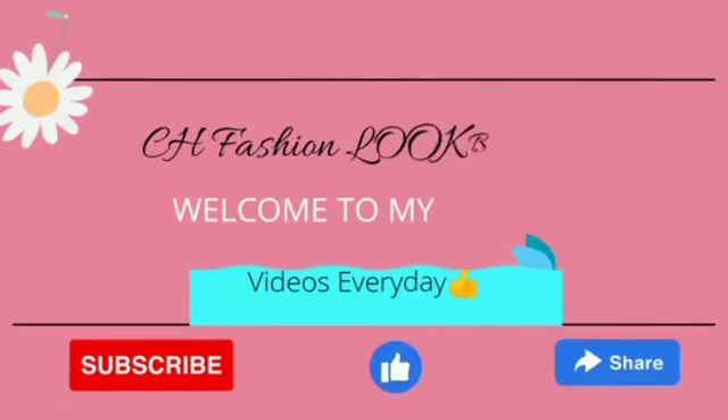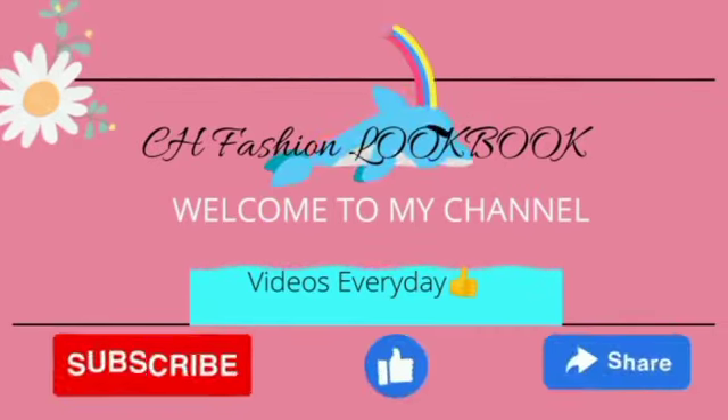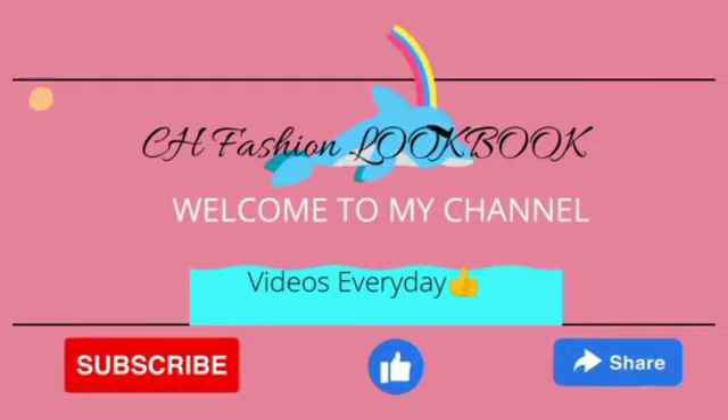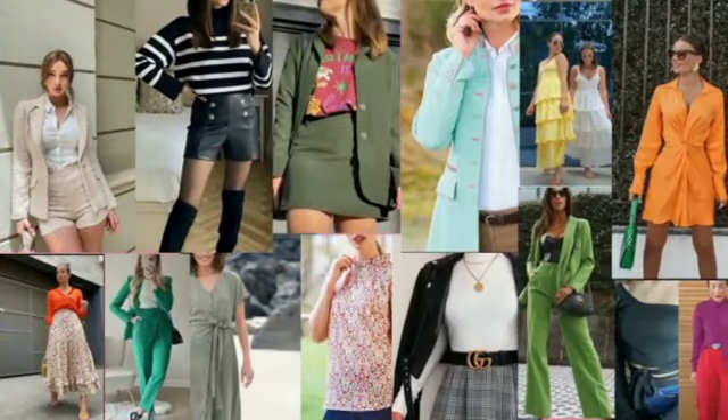Hi everybody! Welcome to CH Fashion Lookbook. This is a channel that will get you the latest, the trendiest, the most gorgeous, and the most self-confident outlook for yourself today. A lot of ladies need to know how to match some clothes, color block, and the rest. This channel will serve you all that sauce.